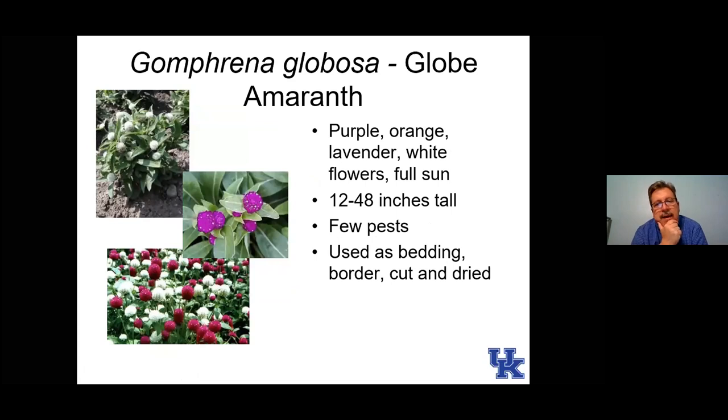Here is globe amaranth — probably one of the toughest annuals I'll talk about. Extremely drought tolerant and extremely heat tolerant. It has a wide range of heights and is used a lot as a cut flower. If you're using it as a cut flower, use the taller varieties.